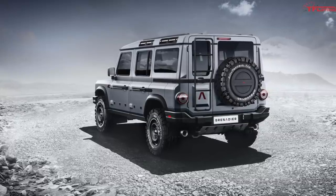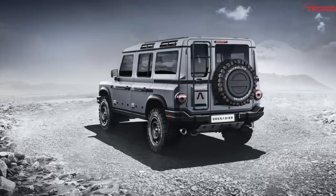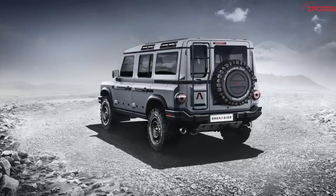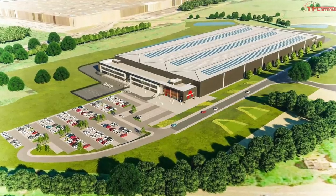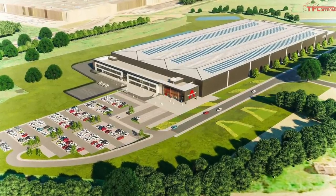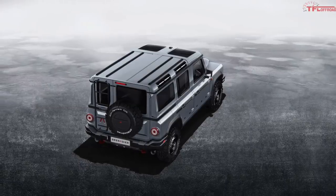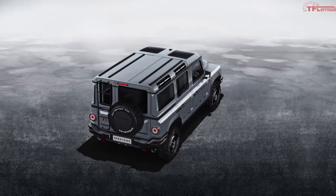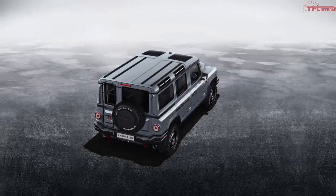Though today we only have these images and video to share with you — Ineos did not provide any real concrete details on the SUV. We do know that it will be built in Bridgend, South Wales, with production set to begin at the facility in 2021. Ineos says that customers will actually have Grenadiers in their driveway by 2022, and yes, it will be coming to the United States.